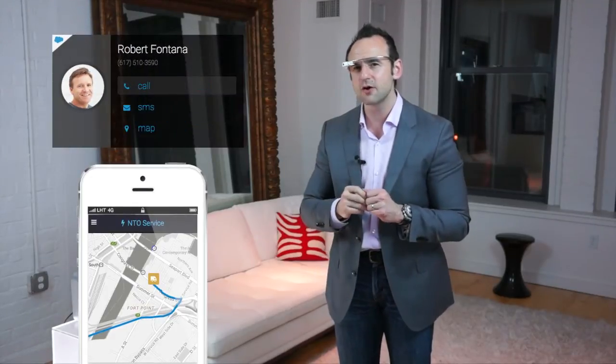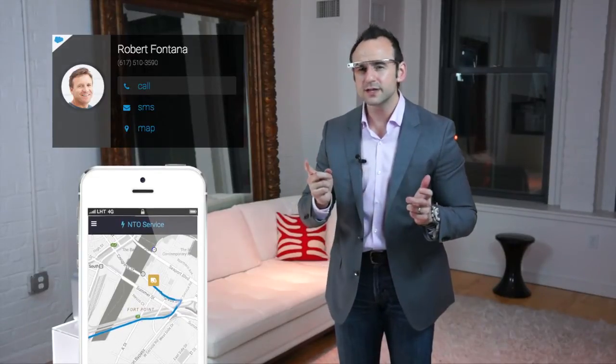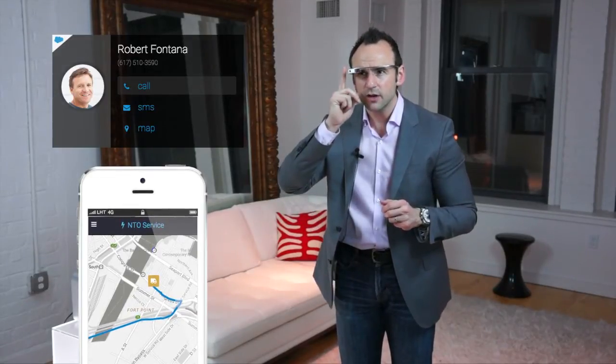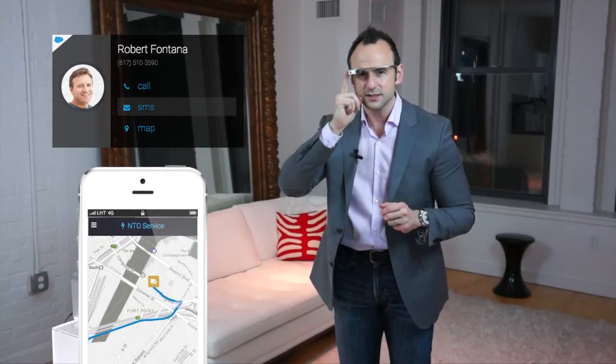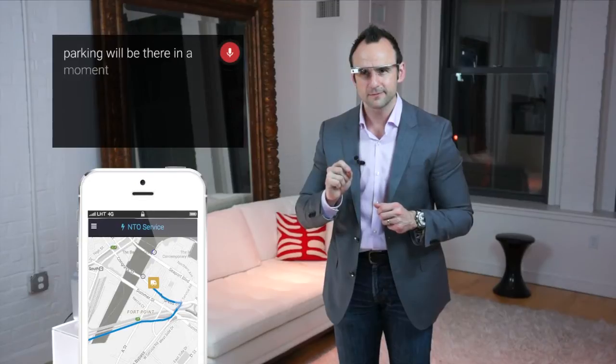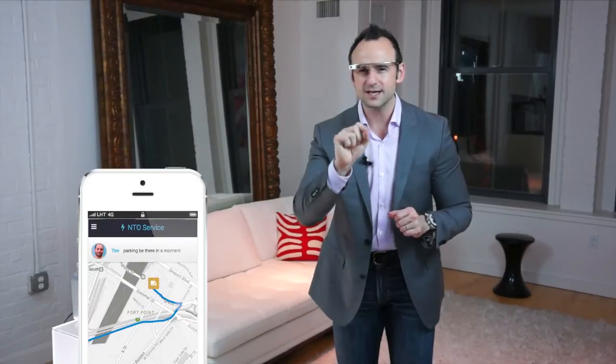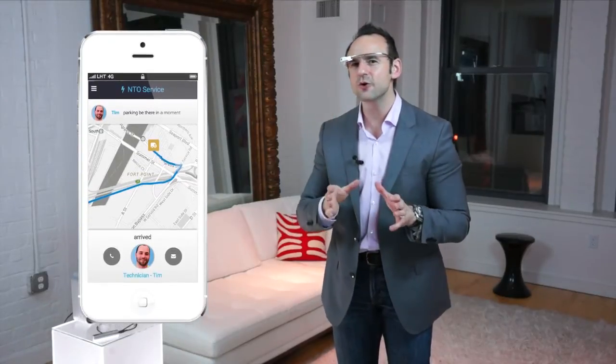We can do a lot just through voice, so our hands are completely free. When the app loads up, we see our most current work order as well as our progress throughout the day. If we slide over we can see Robert's profile, and to SMS Robert it's very easy — we go down to SMS, tap 'parking, will be there in a moment,' and that sends.